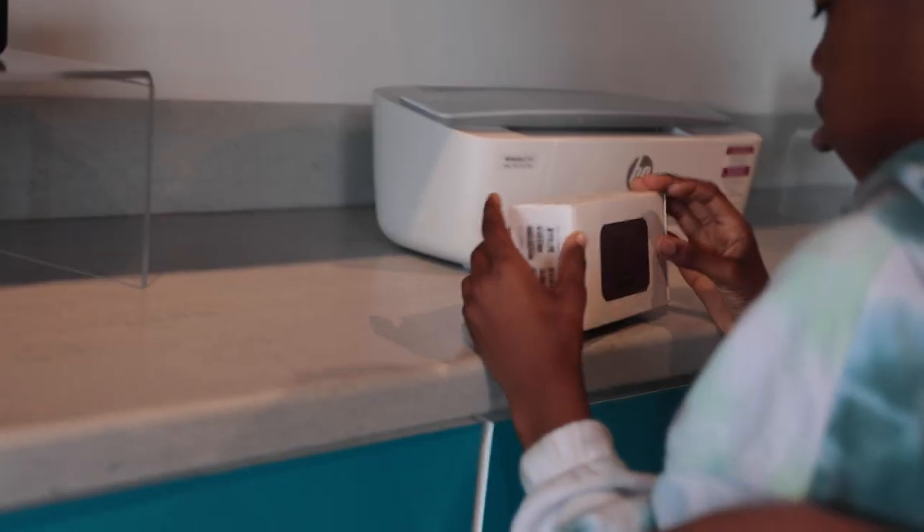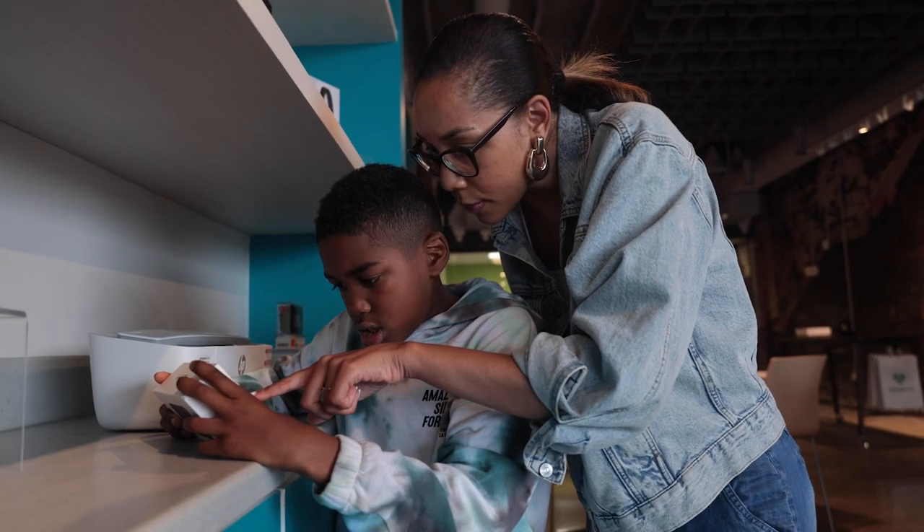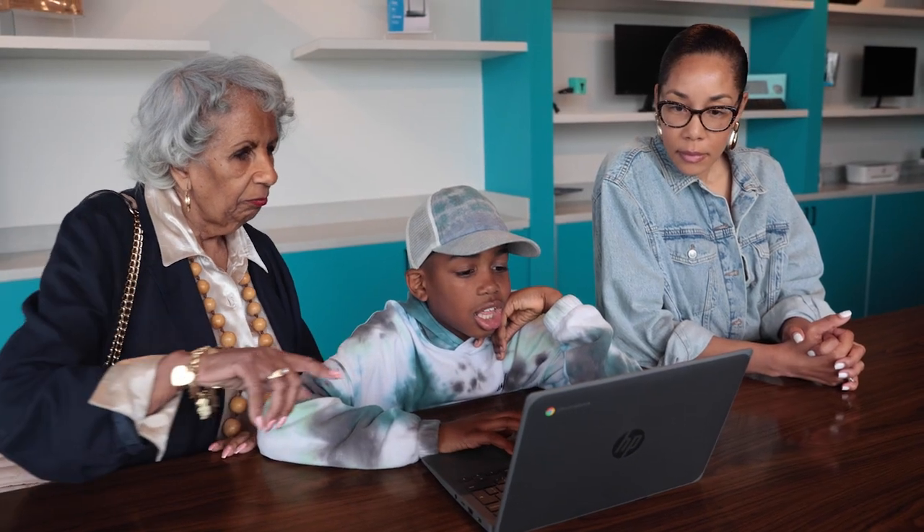Digital navigation for us is really understanding what your needs are. Being able to provide you with internet or a low-cost device is only one thing, but really understanding what your goals are is what allows us to tailor that to what's actually going to support you in your future endeavors.